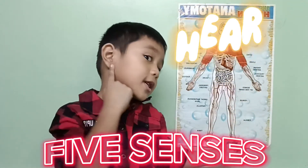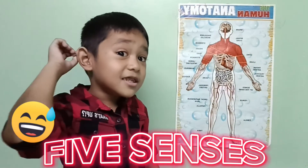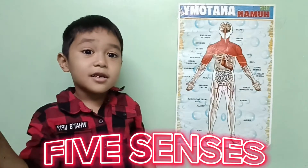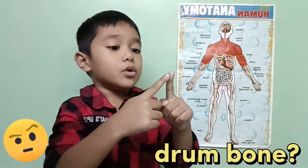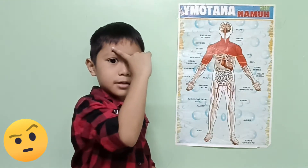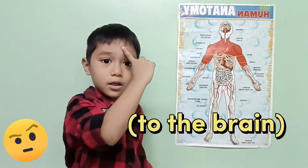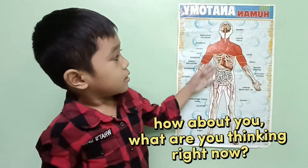Our five senses are touch, smell, taste, see, and hear. Can you hear me? Yes! Why? Because the ear goes to there, and then crosses over and then sends messages from the brain so you can hear it.